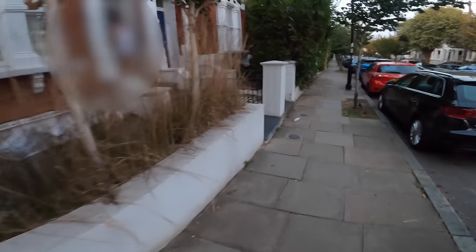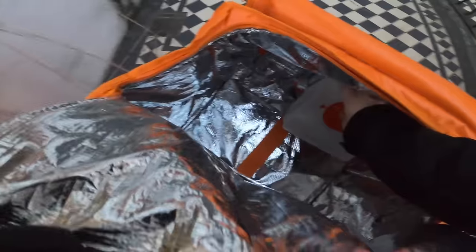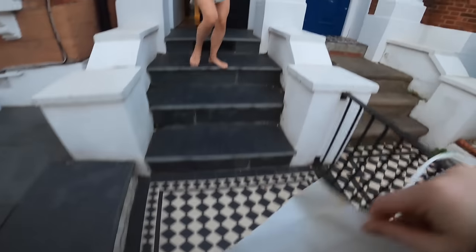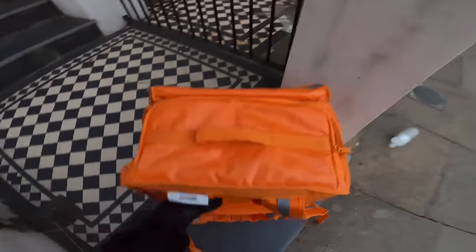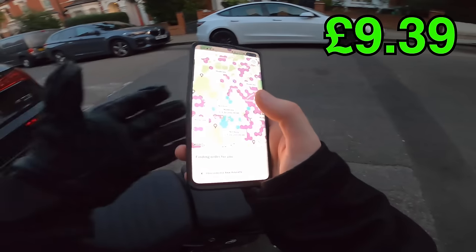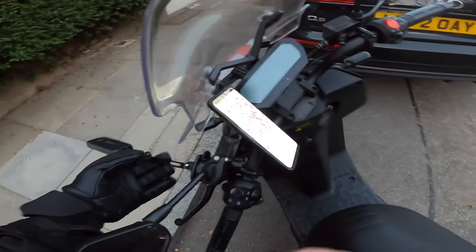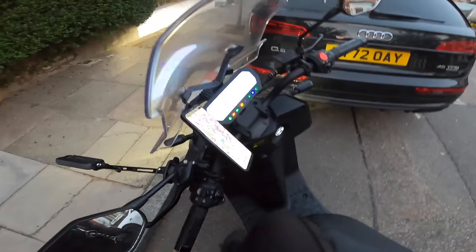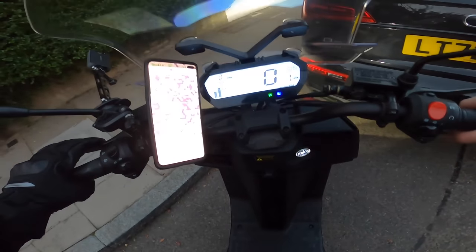Delivery complete. The plan now is to head back down south towards central London. Ideally we'd get an order that takes us back that way, but we're going to have to get quite lucky for that.